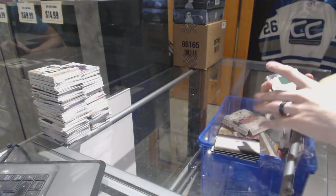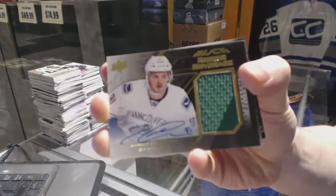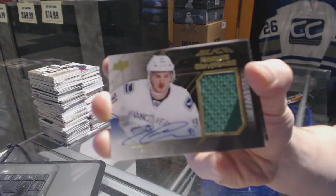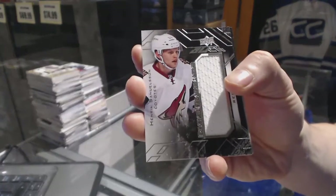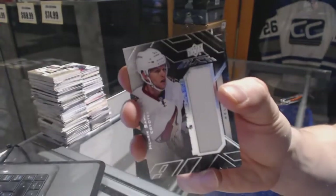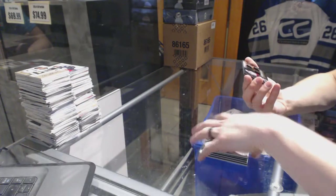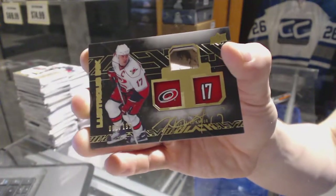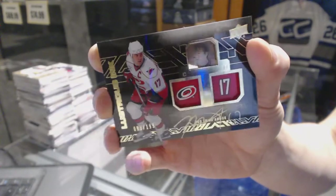We've got a rookie coverage jersey and autograph number 55 of 60 for the Vancouver Canucks, Jared McCann. We've got a rookie trademarks jersey for the Arizona Coyotes, Henrik Samuelsson. And we've got a lustrous ink autograph number 4 of 199 for the Carolina Hurricanes, Rod Brind'Amour.